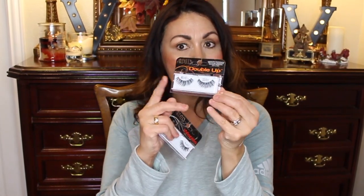I also got a couple of eyelashes by Ardell. I got the Ardell Double Whispies — I've seen the regular Whispies before but never the Double Whispies, and those are really beautiful — and the Demi Whispies in black.